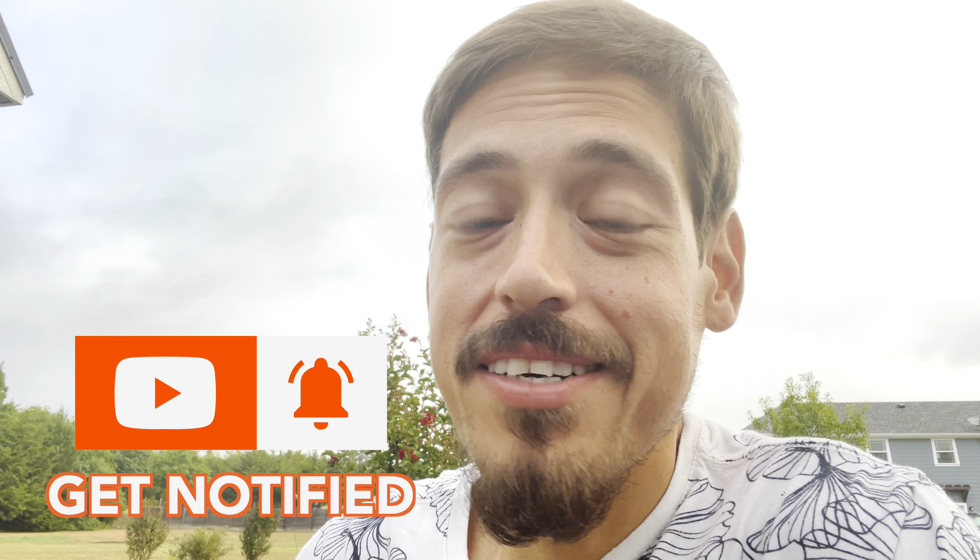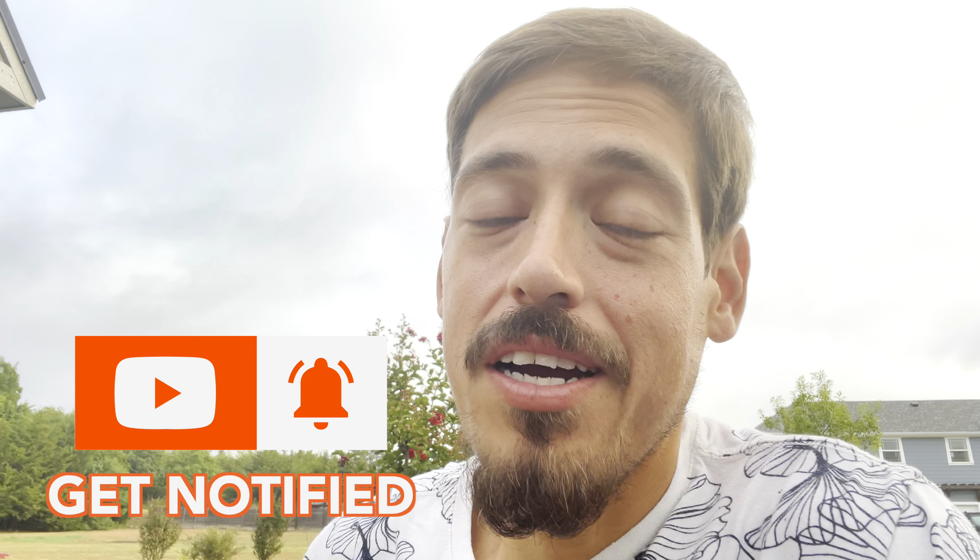Go ahead and hit that subscribe button and that like button for me real quick. Just trying to get to a thousand subscribers by the end of the year — that's a big feat. Anything helps me out, it's free. Like, subscribe, click that notification bell. I release my videos every Tuesday and Thursday morning — that's my schedule. Those are the only times you should get notifications. Helps me out a lot. Thanks guys.